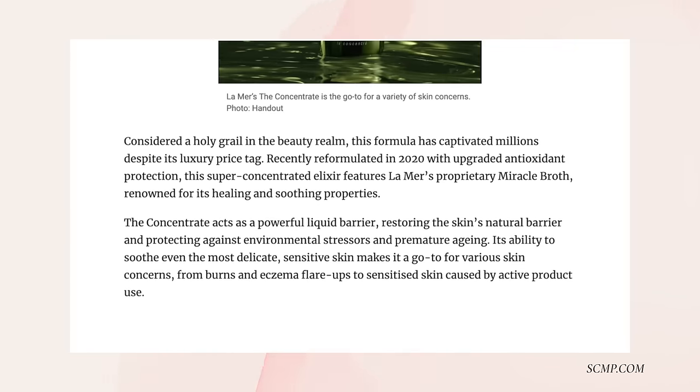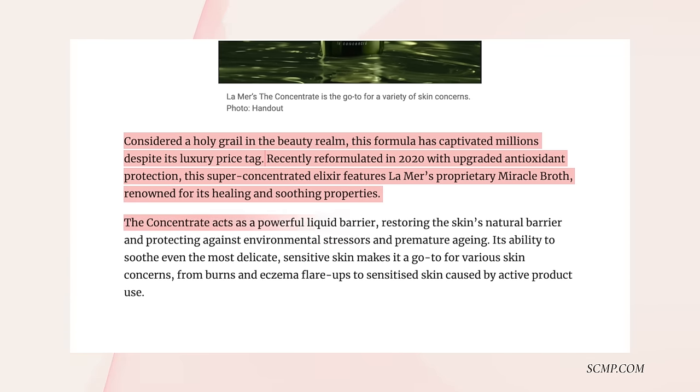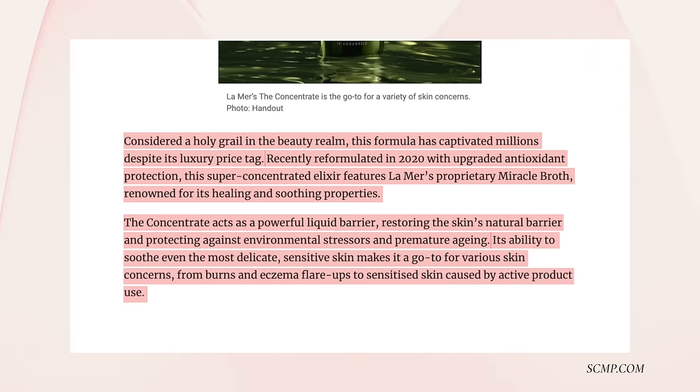It's considered the holy grail in the beauty realm. This formula has captivated millions despite its luxury price tag. Recently reformulated in 2020 with upgraded antioxidant protection, this super-concentrated elixir features La Mer's proprietary Miracle Broth, renowned for its healing and smoothing properties. The concentrate acts as a powerful liquid barrier, restoring the skin's natural barrier and protecting against environmental stressors and premature aging. Its ability to soothe even the most delicate, sensitive skin makes it a go-to for various skin concerns — from burns and eczema flare-ups to sensitized skin caused by active product use. I really felt it was healing and that's why I really liked using it. With La Mer, I do feel it because I have experienced this product. I have used La Mer for about a little over 10 years, and I found that this reformulation was so beautiful and the skin looked amazing. I would highly recommend the concentrate.